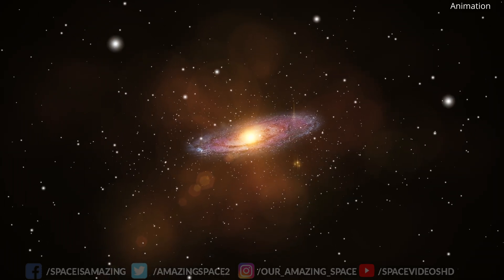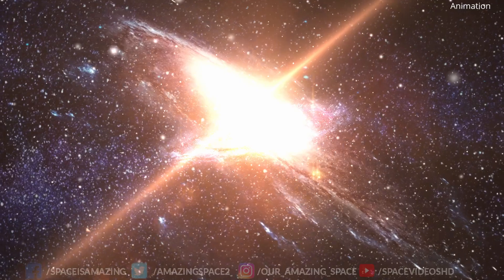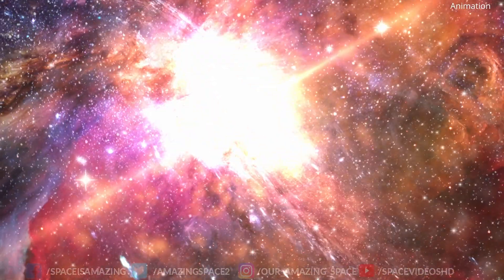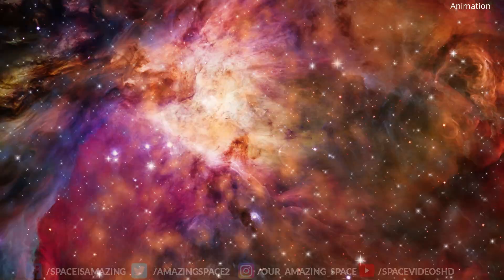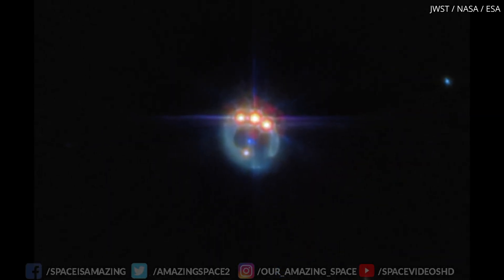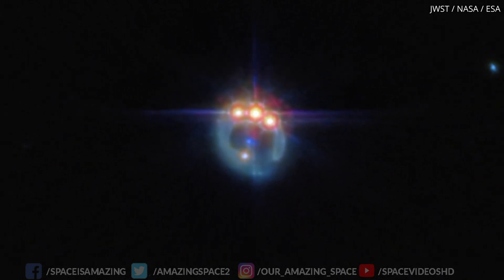Have you ever wondered what secrets lie in the deepest corners of the universe? Imagine a cosmic beacon so bright it outshines entire galaxies. Today, we're unveiling the mysteries of a quasar with the catchy designation of RxJ1131-1231. You'll forgive me if I don't want to repeat all that, so we will just refer to it as RxJ.